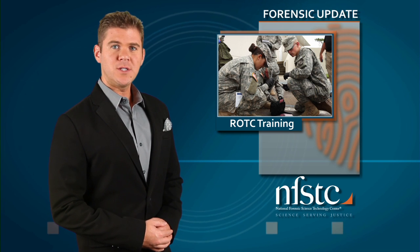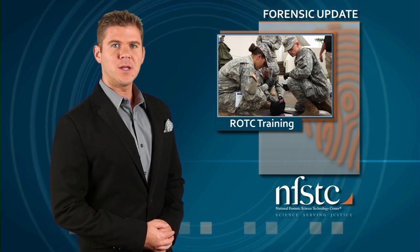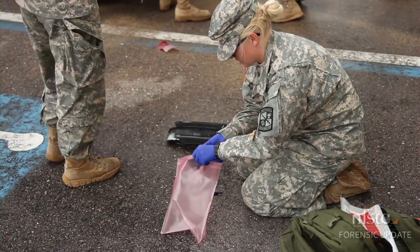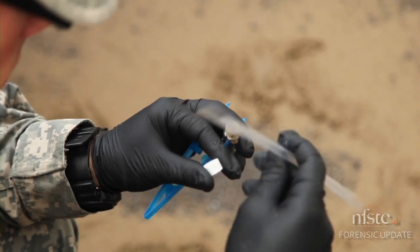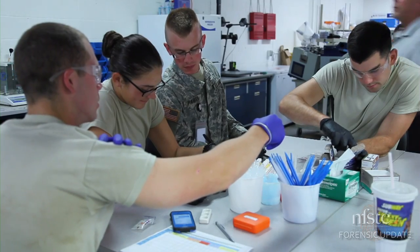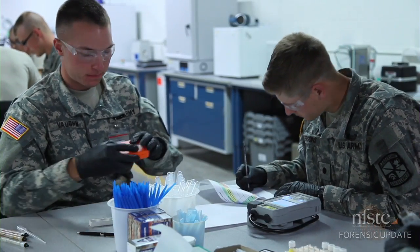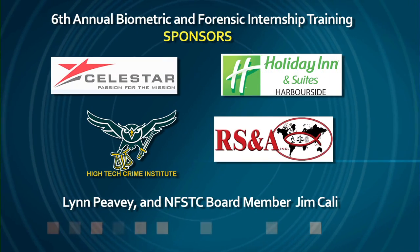Twelve lucky ROTC cadets from around the country were on hand to participate in the sixth annual biometric and forensic internship training here at NFSTC. For two weeks, the cadets received hands-on training, similar to training done for special operations and international forces. The internship is designed to test each cadet's leadership abilities, personal responsibility, and ability to adhere to mission objectives. Cadets were able to get an up-close look at the latest forensic field technology, a unique experience they wouldn't have gotten in basic ROTC training. Special thanks goes to this year's sponsors.